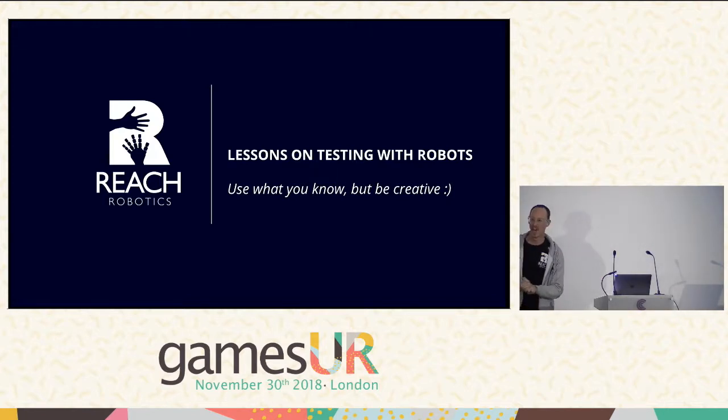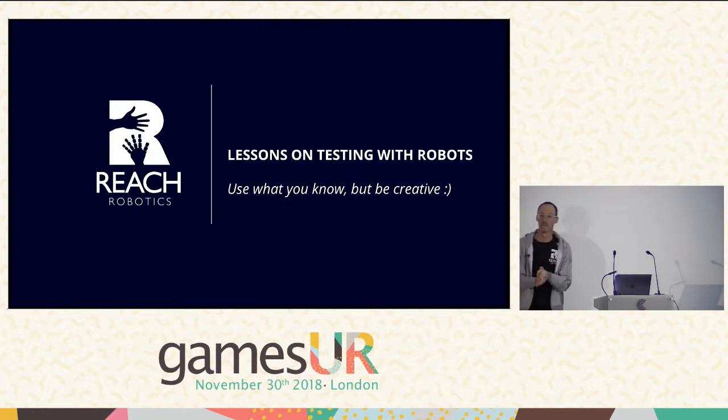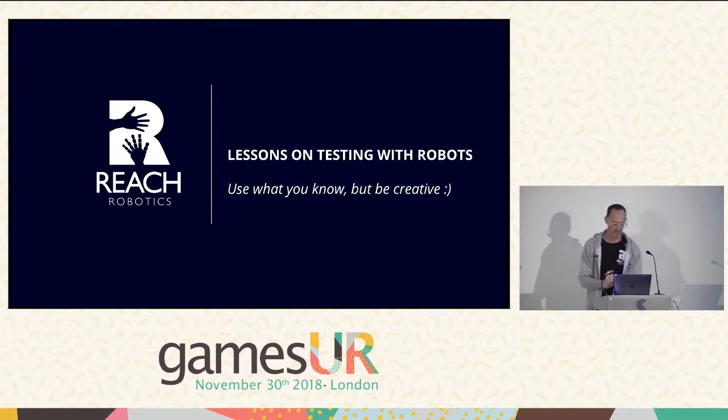Hello. Hi. Yeah, my name's Kieran. Thank you very much for having me. I've watched a lot of talks that have come from this conference online over the years, so it's really nice to be here and be able to talk back to the TV. So to start off, I lead user research over at Reach Robotics, which is based in Bristol — it's about two hours that way, give or take.